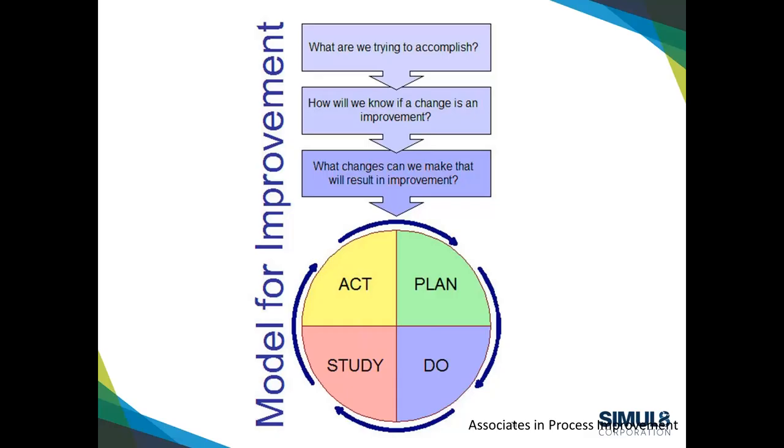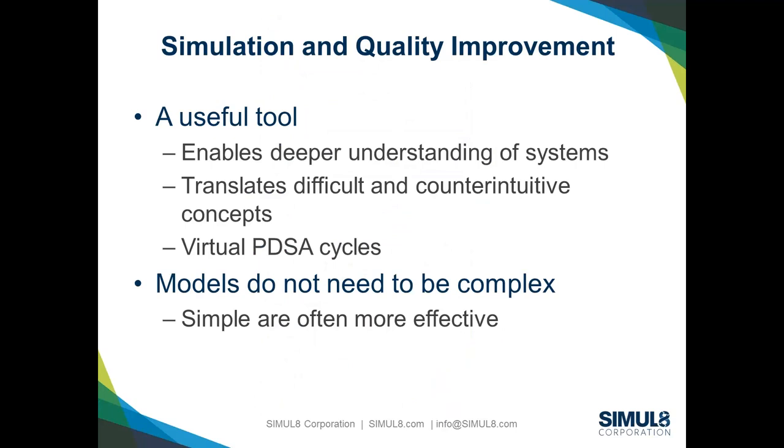As we started to see the opportunities to offload demand, it really started to change the conversation. They actually started to own the problem — how do we schedule on this unit and what do we need to do to achieve that? Everything we do at IHI in terms of improvement uses the model for improvement developed by API, which asks three questions: What are we trying to accomplish? How will we know that a change is an improvement? What changes can we make that will result in improvement? These three questions frame the PDSA cycles.